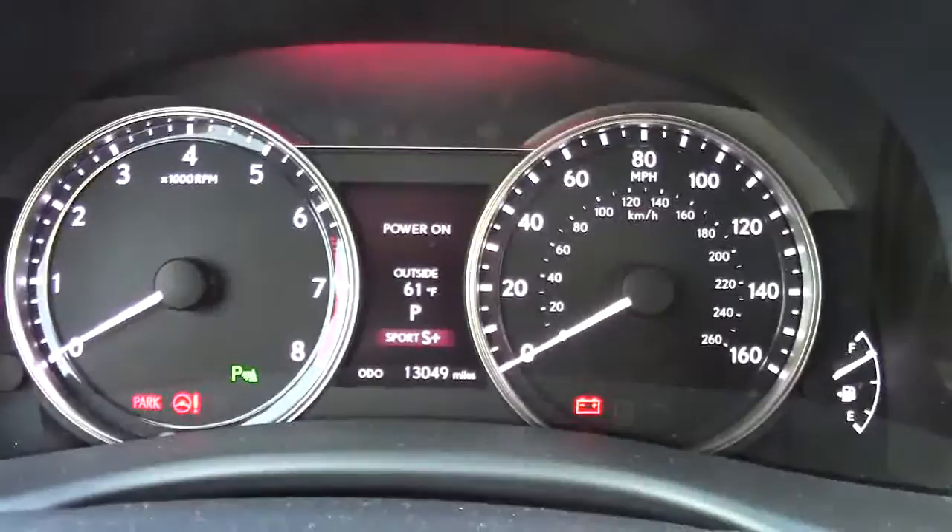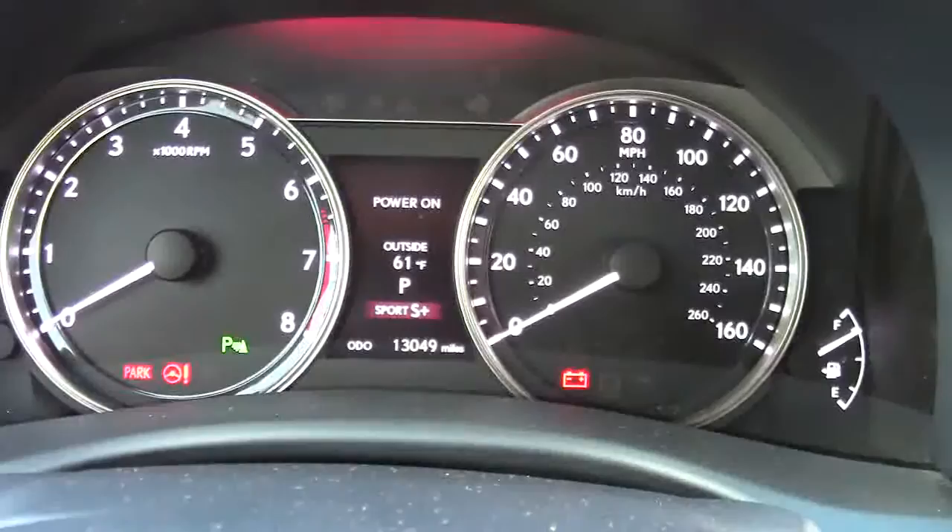The Lexus cabin has some good features, and we can start with this gauge cluster here. Large, easy to read, with lots of useful information.